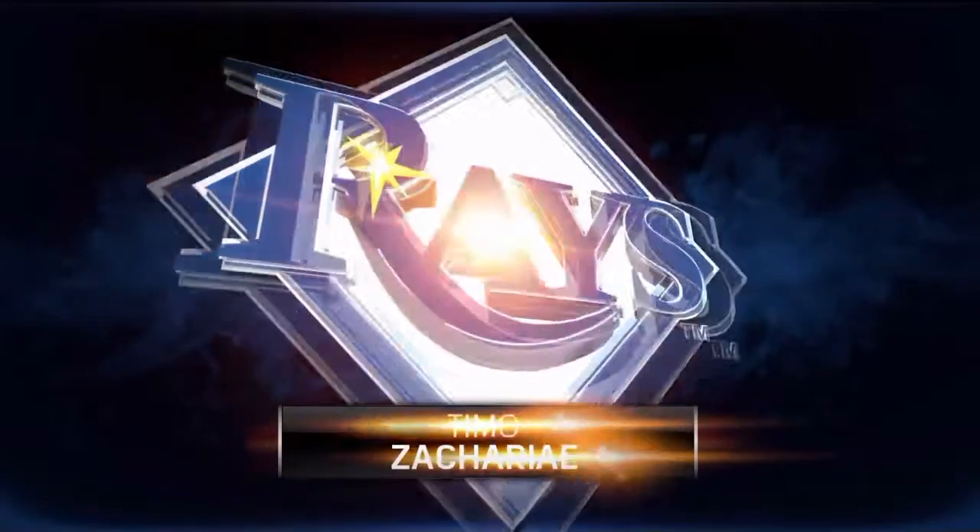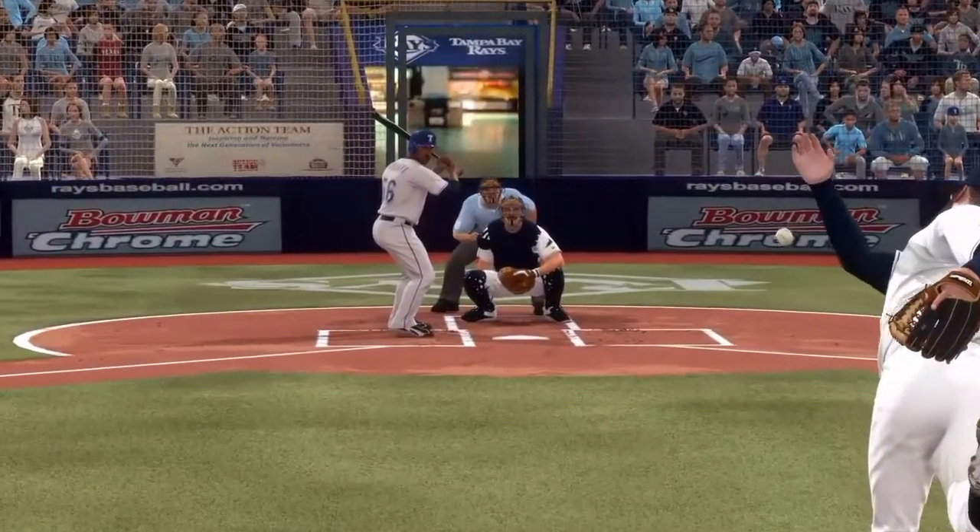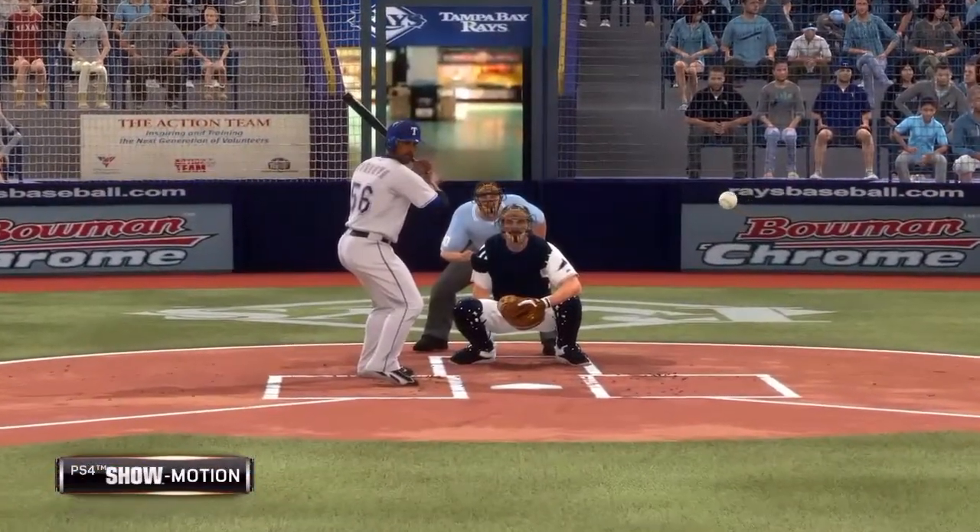Let's get a look at that knuckleball in slow motion. This is the kind of shot that this camera was made for.